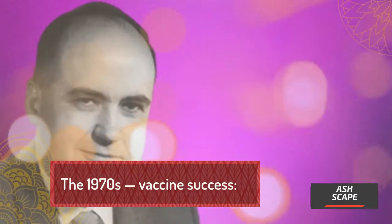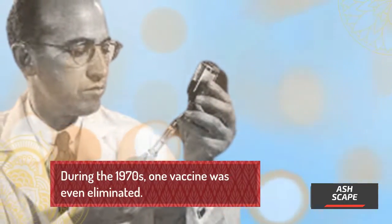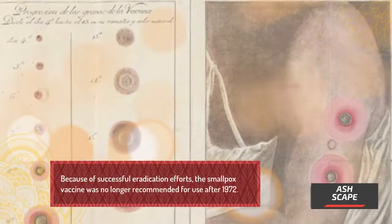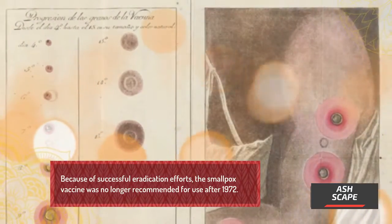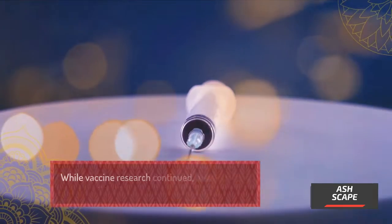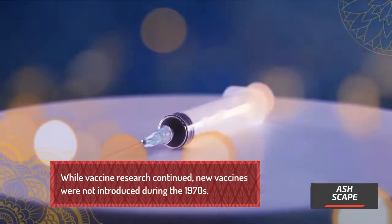The 1970s saw vaccine success. During the 1970s, one vaccine was even eliminated. Because of successful eradication efforts, the smallpox vaccine was no longer recommended for use after 1972. While vaccine research continued, no new vaccines were introduced during the 1970s.